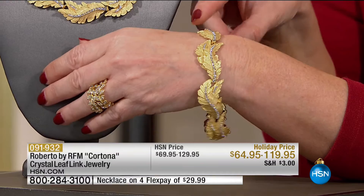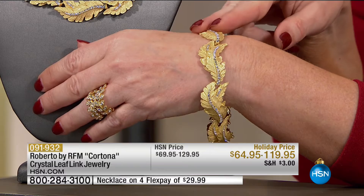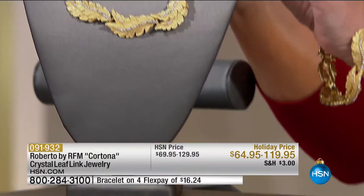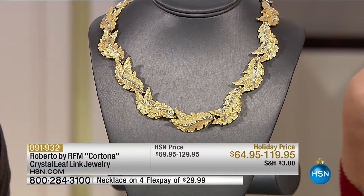I've got to let everybody know — this was supposed to be $69. We're doing it at a holiday special of $64. It's on flex pay for $16 and change, or $13 if you're using your HSN charge card. The necklace launched on hsn.com about eight days ago and it's almost gone. We have 90 of these necklaces available. We took $10 off — it's only $24 to get this home in time for the holidays.